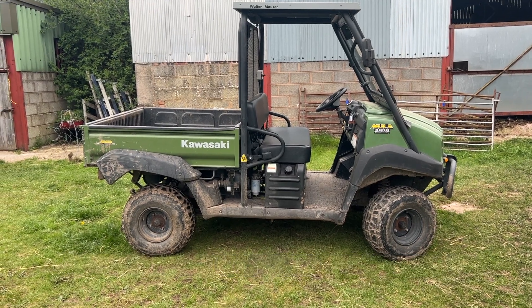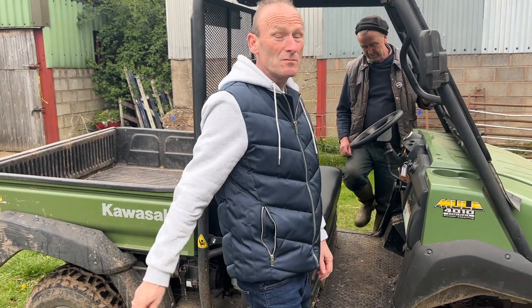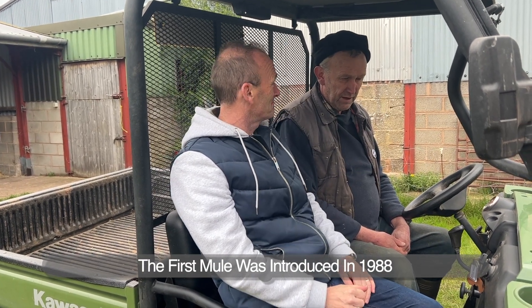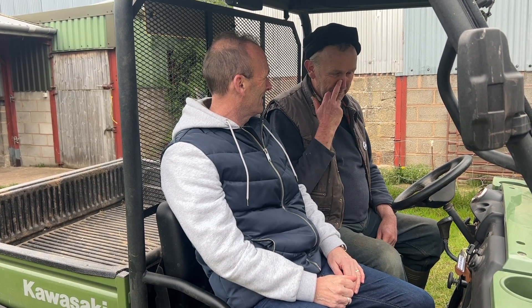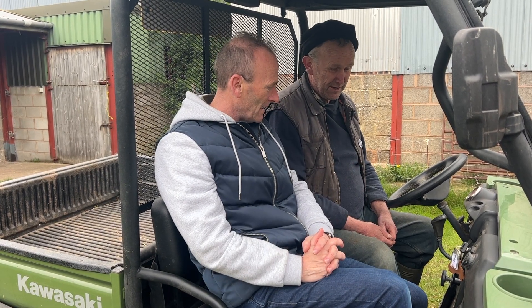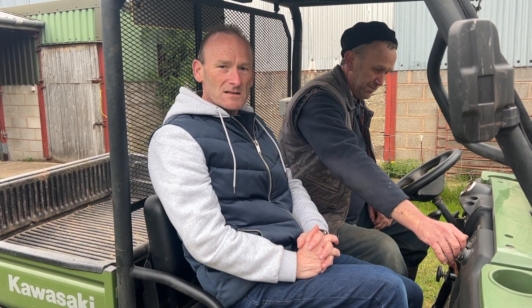Here she is — the Kawasaki Mule 4010 diesel with power steering. The Mule stands for Multi-Use Light Equipment. The original vehicle was sketched out on a napkin; the inventors wanted to create a multi-purpose two-seater vehicle. You can use it for anything on the farm: fencing, picking calves up out of the field. It's got a 950cc three-cylinder diesel engine — goes like a bomb. Shall we give it a go?